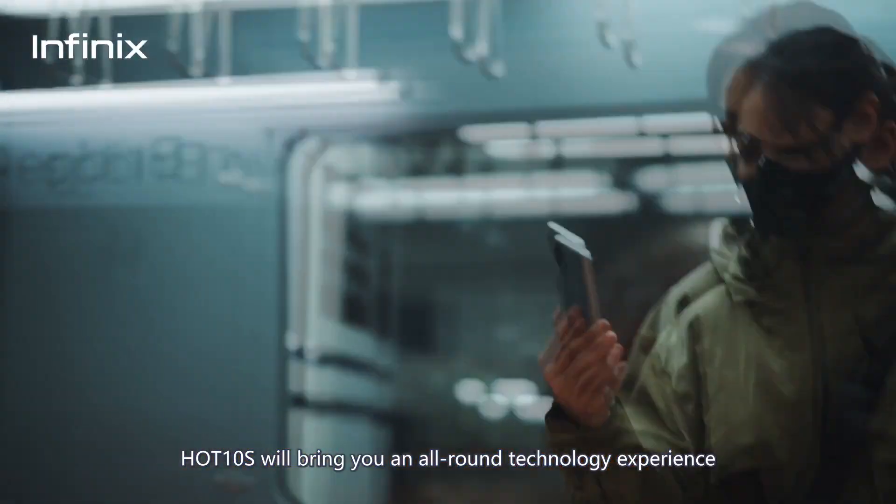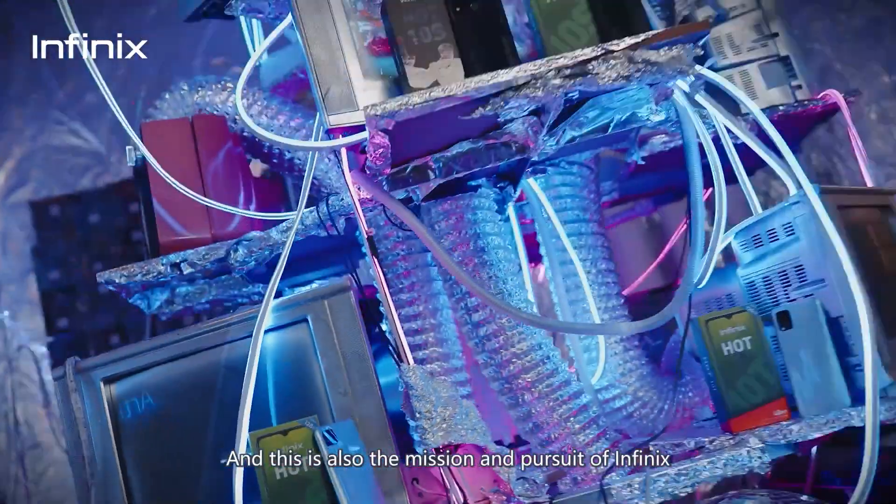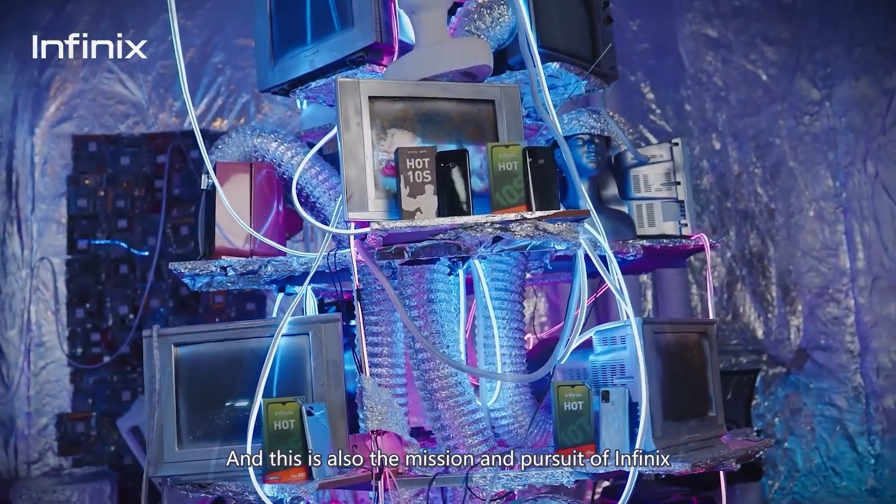Hot 10S will bring you an all-round technology experience that goes beyond your expectation. And this is also the mission and pursuit of Infinix.